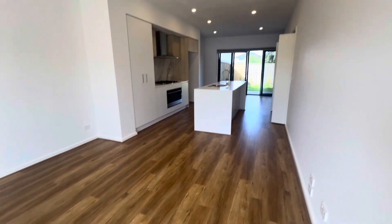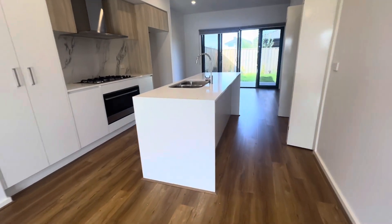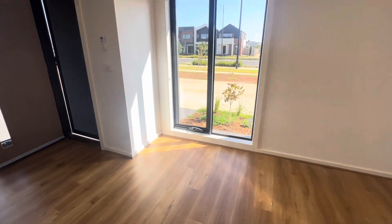Our office number is 9190 8909. Thank you so much for watching — my name is Melissa Hickson, I'm the director at Prime Residential, and we look forward to seeing you at this property really soon. Thanks for watching, take care, bye bye!